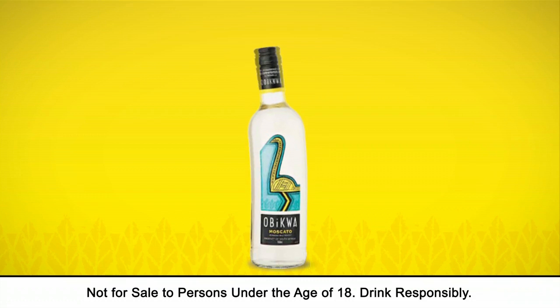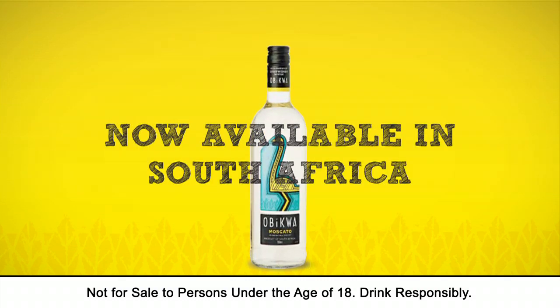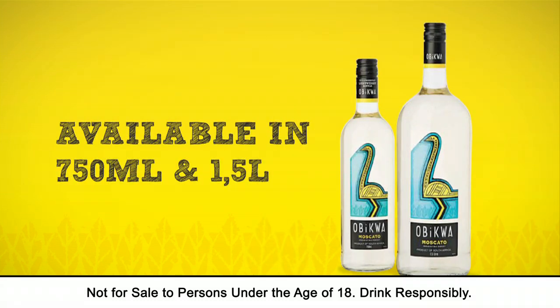But you can savour it on almost any occasion. The irresistibly sweet Ubiqua muskato is now available in South Africa, and to make sure it suits your taste buds and wallet, it is available in both a 750 ml and 1.5 litre bottle.